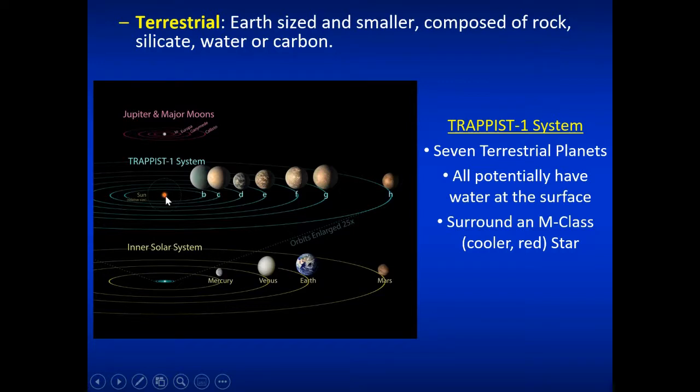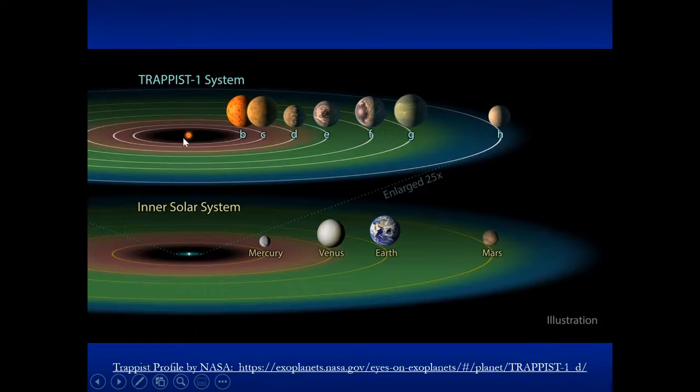Here's the TRAPPIST-1 system with its small star. For comparison, our sun is shown nearby — the sun is much bigger. The planets are shown blown up in size relative to the star for visibility, but you can see where they sit around it. The entire TRAPPIST-1 system would fit within the orbit of Mercury in our own solar system. The habitable zone falls within TRAPPIST-E, TRAPPIST-F, and TRAPPIST-G. H might be an ice world, while B, C, and D might be a little too hot — but may still have liquid water.